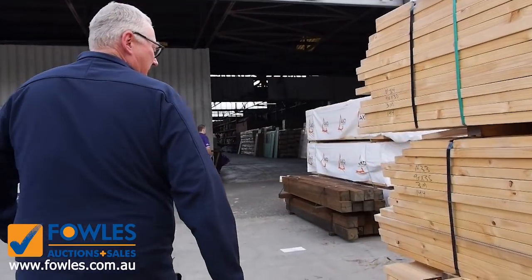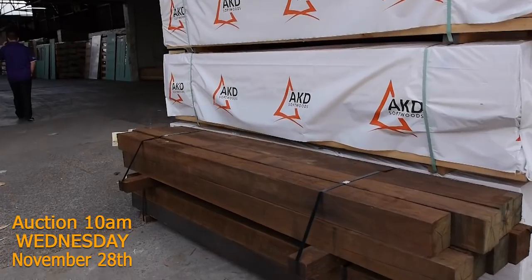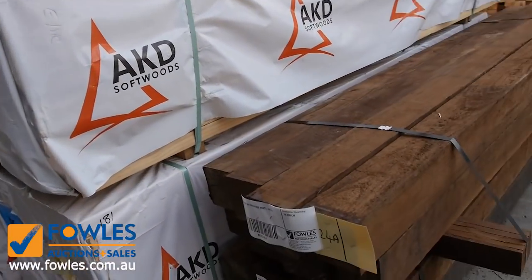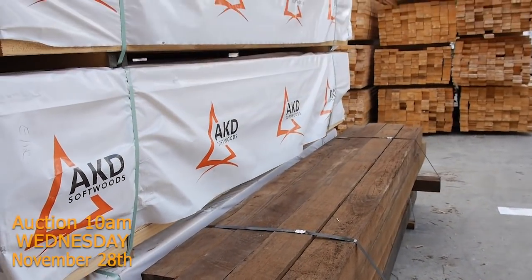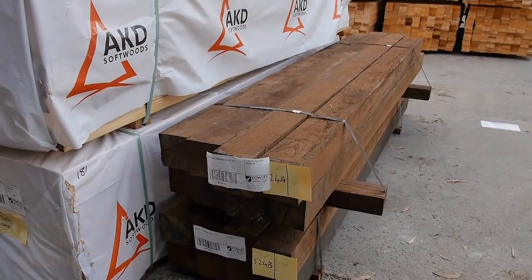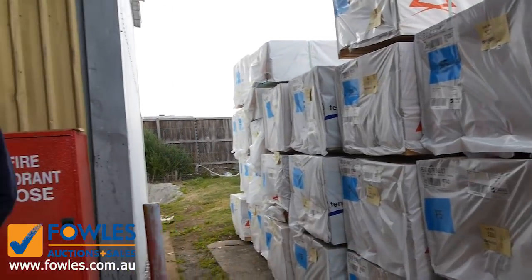Heaps of stock inside as well — absolutely tons. As I said, 1,020 lots is what we've got. Right here, a couple of real nice late entry packs — lot 524A and B, the hardwood posts, H4 treated as well. That might be spotted gum or ironbark perhaps. Yeah, really really nice looking posts, 2.4 metres long, with a row of studs in there.